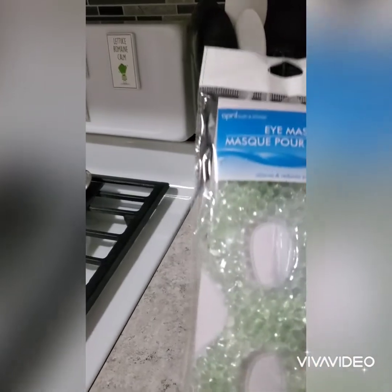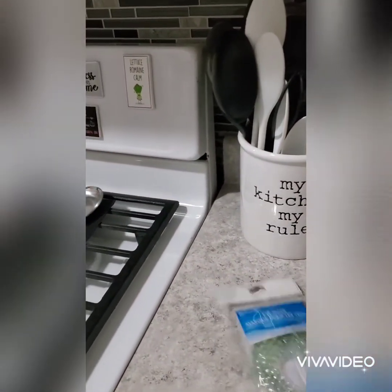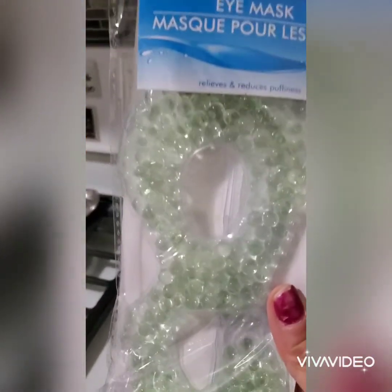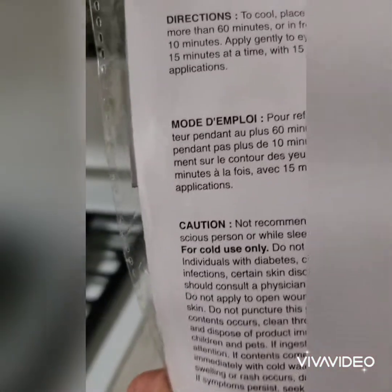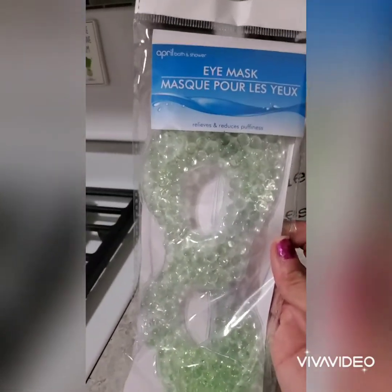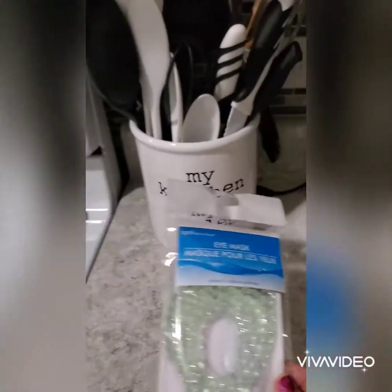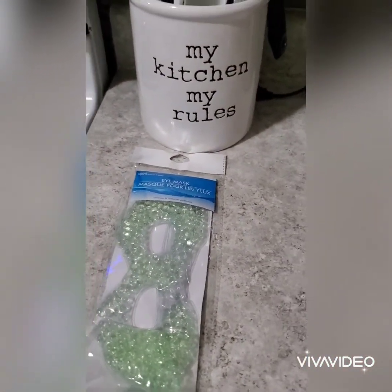I also saw a hauler showing this cool eye mask. It has a string in the back that you can tie up. You put it in the freezer and then place it over your eyes in the morning — it helps with puffiness and saggy eyes. They had it in a few colors; I just picked this one up. I know they had pink too.